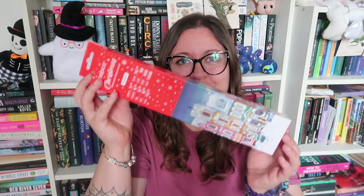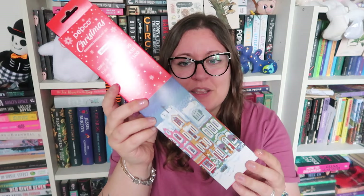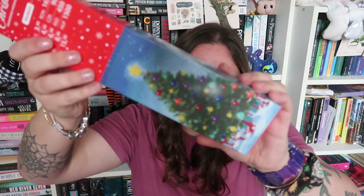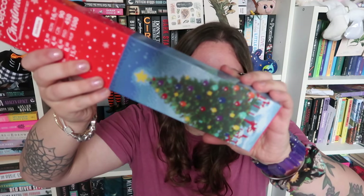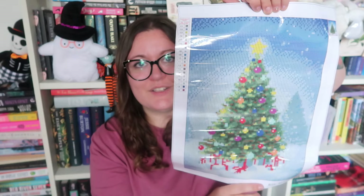I also picked up some bigger diamond painting canvas kits at three pounds each. It's the same concept — you get a canvas, the beads, and the glue dot to stick them on and make a scene. I got one with Christmas houses, because I love Christmas scenes with houses, and one with a Christmas tree. Opening them up, they're actually a pretty decent size — about 30 by 40 centimetres. They look like really nice traditional pieces.